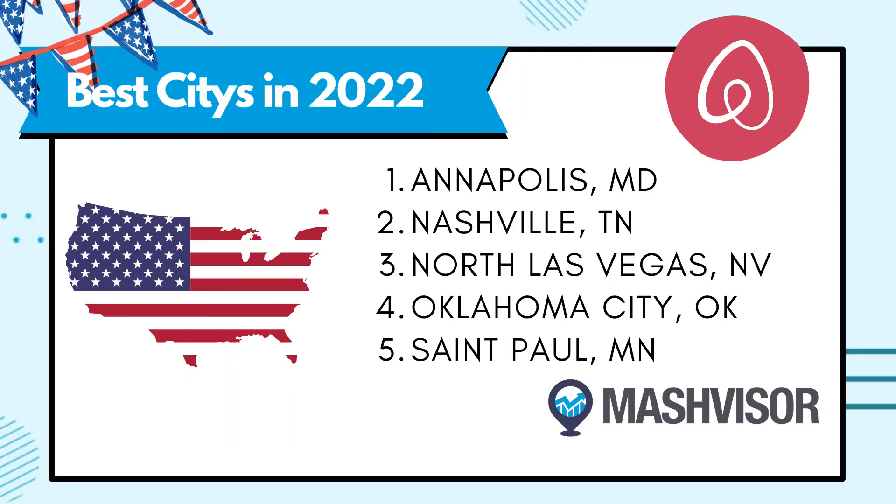A tool like Mashvisor can help you determine areas nationally where you may want to invest, giving you analytics so you can make choices based on numbers and hard facts. For example, if you're looking in 2022, Mashvisor.com recommends these five cities: Annapolis, Maryland; Nashville, Tennessee; North Las Vegas, Nevada; Oklahoma City, Oklahoma; and St. Paul, Minnesota. You can also use Mashvisor to analyze which neighborhoods and cities near you will be lucrative for rental investments.